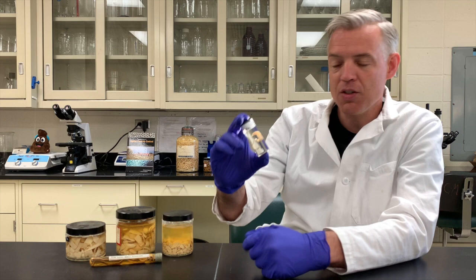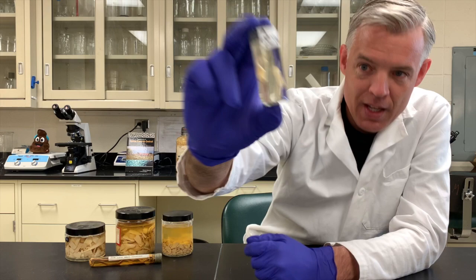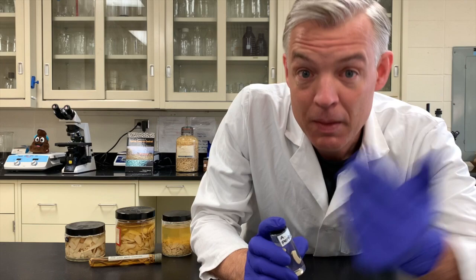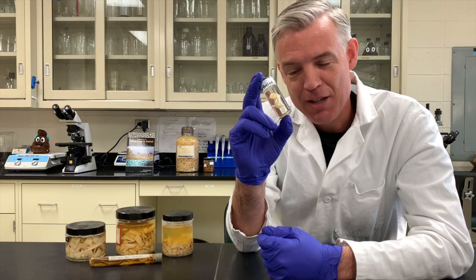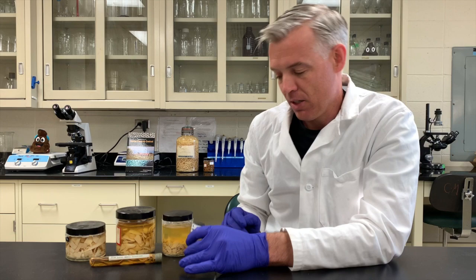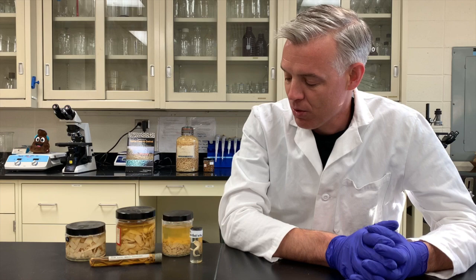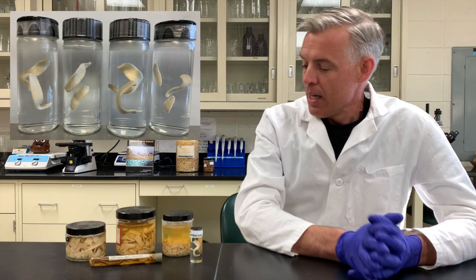Here is a 3D preparation that lets us take a closer look at what these worms look like. The fluid they're preserved in is actually hand sanitizer — it contains alcohol, which we use to preserve specimens so we can work with the DNA. That's actually something we use in our research here.